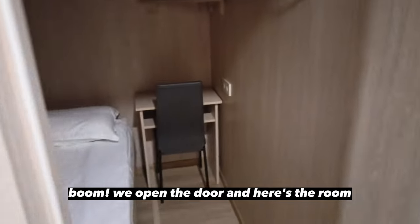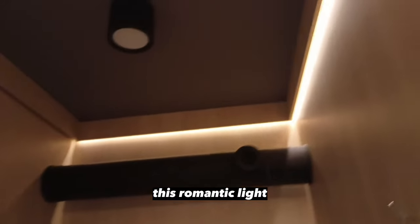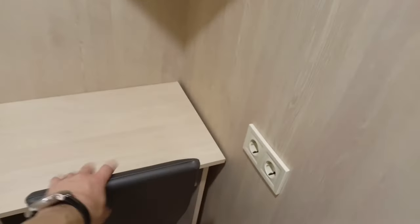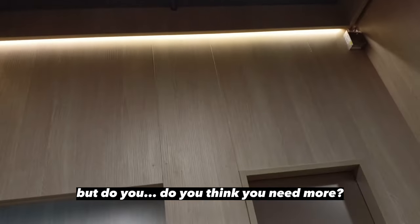We open the door and here's the room. So we have two lights — this romantic light and also full light. Here's the bed — it's soft enough, comfortable enough. We have towels, a couple of racks with hangers, a table you can use for work, electrical outlets, a couple of shelves, and a ventilation system. That's pretty much everything. But do you think you need more? It's just paradise.